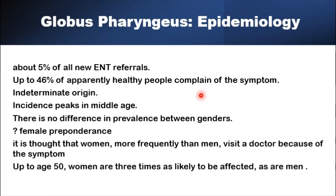The incidence of the condition peaks in middle age. There is no solid evidence that it affects females more than males, and it's assumed that this just reflects the tendency for females to seek medical help earlier than their male counterparts.